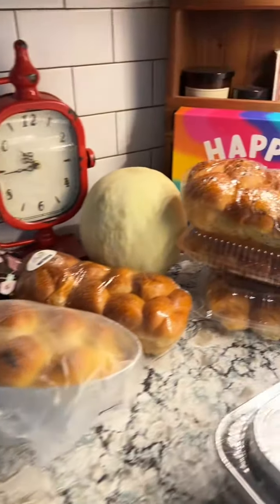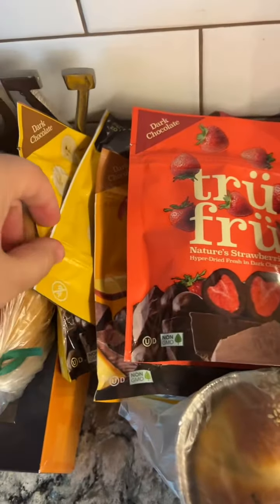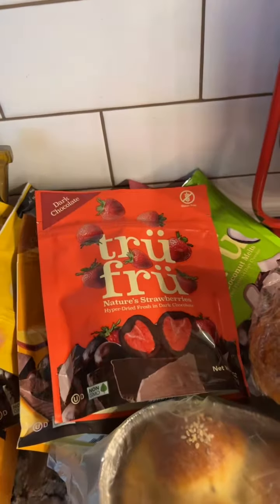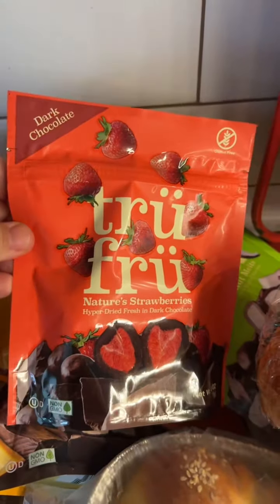In the corner over here we have lots of challah, this apple tart, and some rugelach for dessert. And if you're wondering what this pile is over here, it's all Trü Frü fruit. I bought them online — the frozen ones are not kosher but these freeze-dried or hyper-dried ones are kosher. They are dairy though, even the dark chocolate ones.